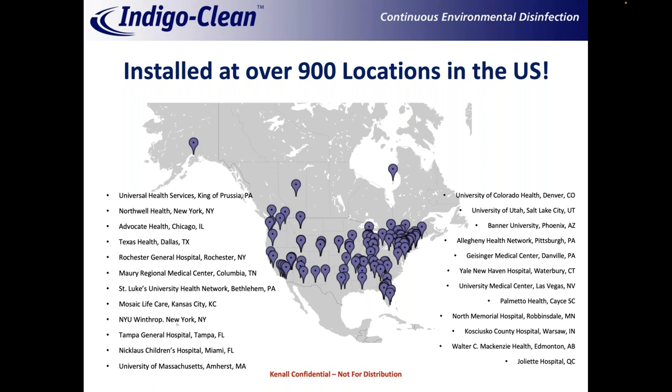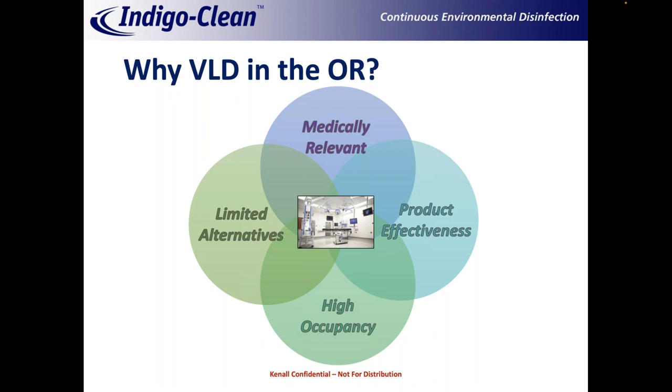This technology is installed in numerous locations across the US and Canada. Focusing on the operating room: why is this such a compelling application? First, it's medically relevant — surgical site infections are a big concern and a big financial impact to hospitals. Operating rooms are generally very well lit at a couple of 300 foot-candles, so you can piggyback blue light onto white light without making it look odd. Rooms are used roughly 12 hours a day, so you can also be in all-indigo mode for roughly 12 hours, making it highly effective. Hospitals can't shut ORs down for additional disinfection — they need them running — so this gives the best of both worlds.